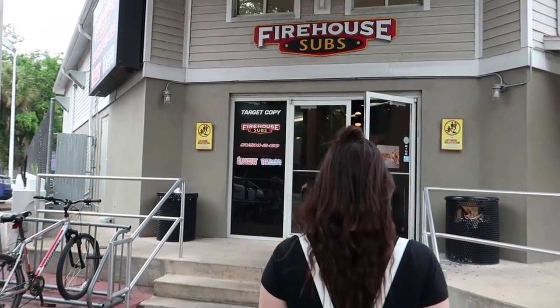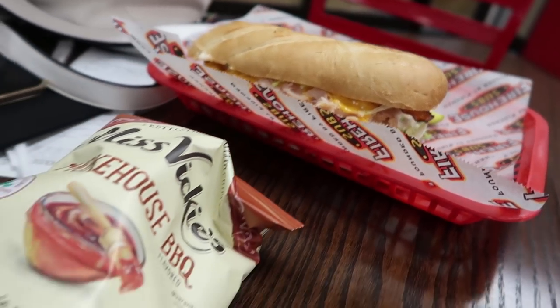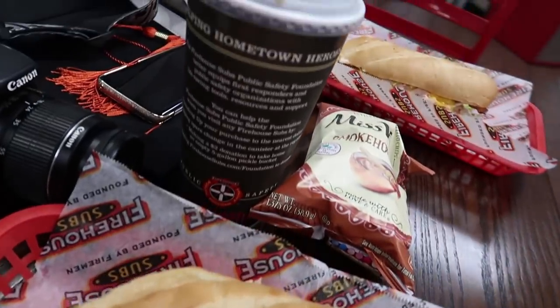Firehouse Subs! I'm excited. These are our Bacon Ranch Firehouse Sandwiches. I'm so excited. We finished our Firehouse — how was it? I scarfed it down. It was really good.